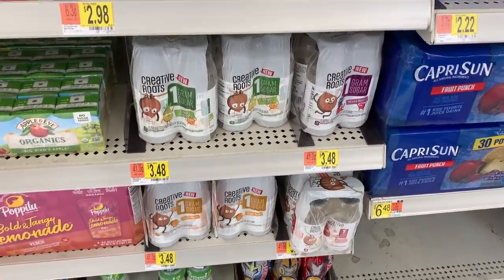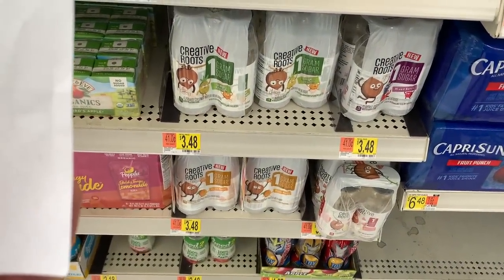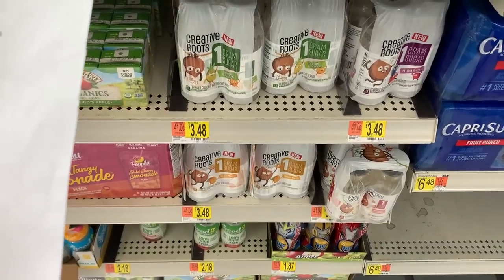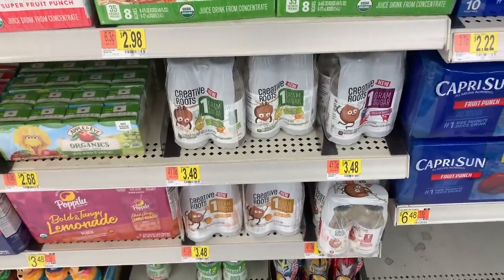Nice deal on Creative Roots Coconut Water at $3.48. Use a $1.25 off coupon from the 9/13 Smart Source, then Shopkick has 400 kicks back plus some Scan Kicks — about $1.74 back combined — making it $0.49 for this water. Not a bad price, and it's only one gram of sugar, so pretty healthy.